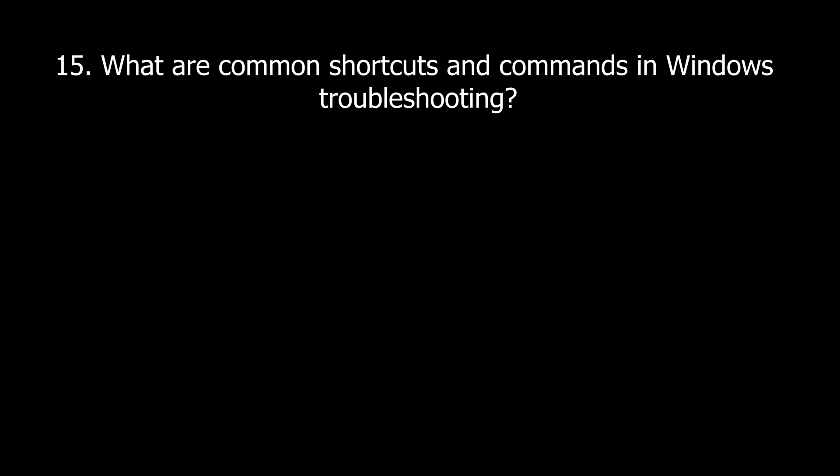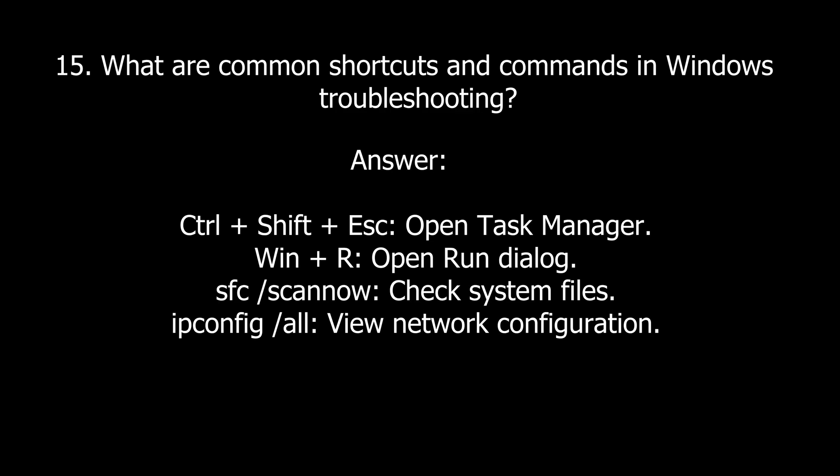Question fifteen: What are common shortcuts and commands in Windows troubleshooting? Some examples: Ctrl+Shift+Esc opens Task Manager; Windows key + R opens the Run dialog; the command 'sfc /scannow' checks system files; and 'ipconfig /all' views the network configuration.